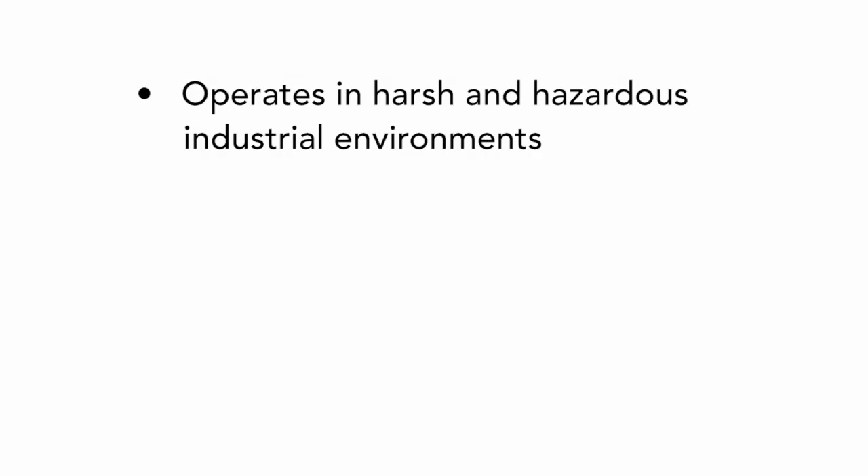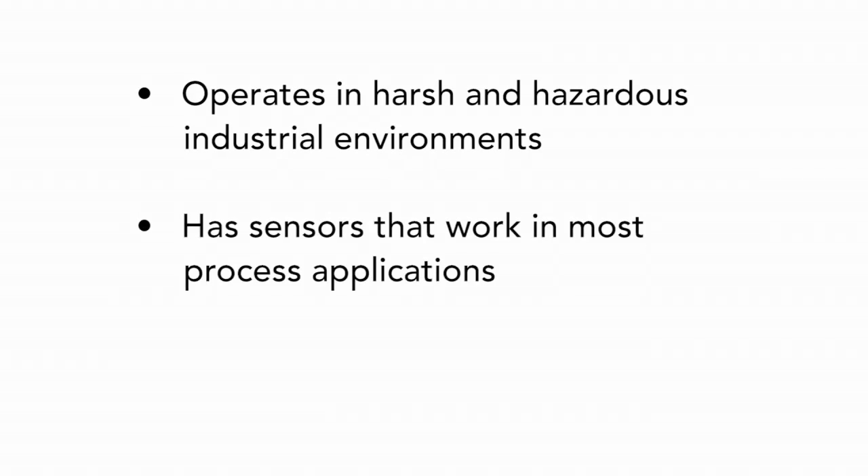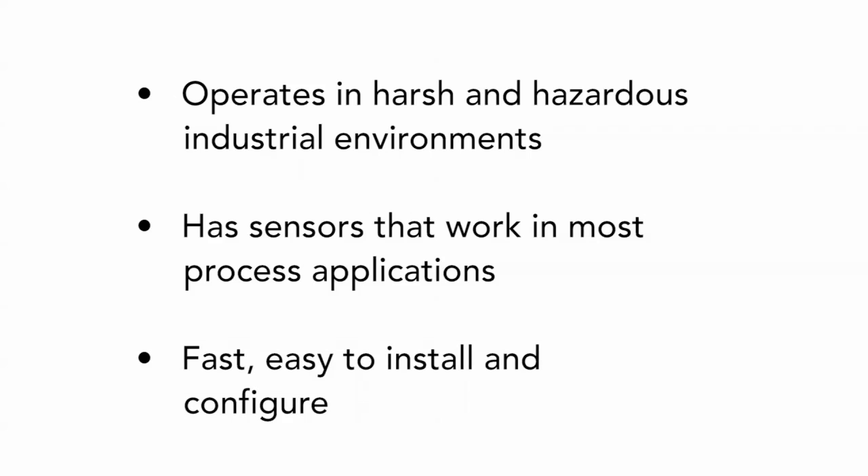The Foxboro 876 is a two-wired loop-powered intelligent transmitter that operates in harsh and hazardous industrial environments, has sensors that work in most process applications, and is fast, easy to install and configure.